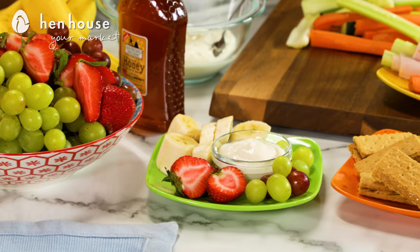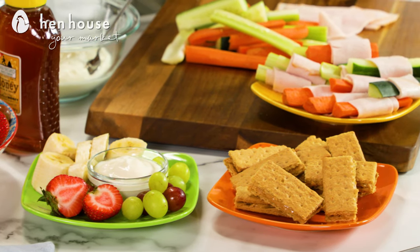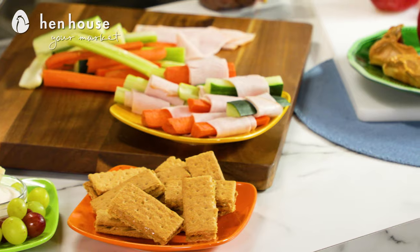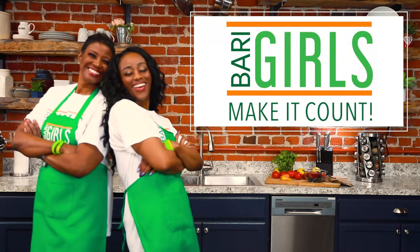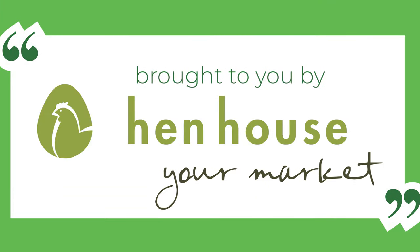There you have it — the Berry Girls After-School Snacks: the way you can make it count for yourself and for your kiddos. Berry Girls out! Come back for more delicious and nutritious recipes from the Berry Girls, brought to you by Hen House Markets.